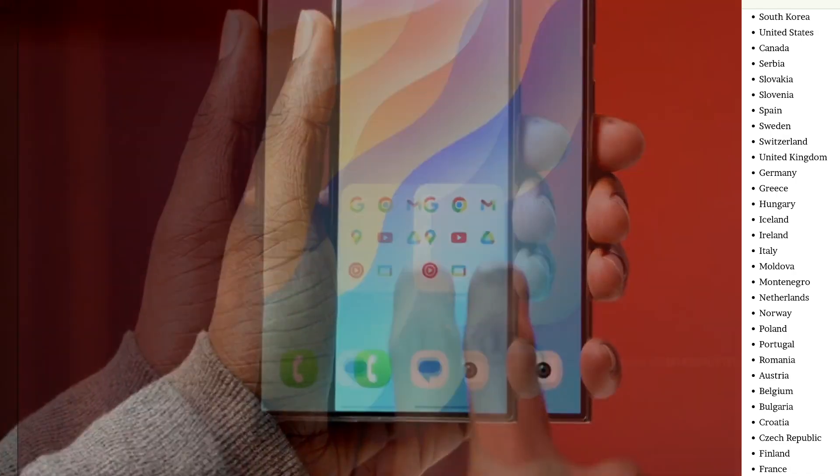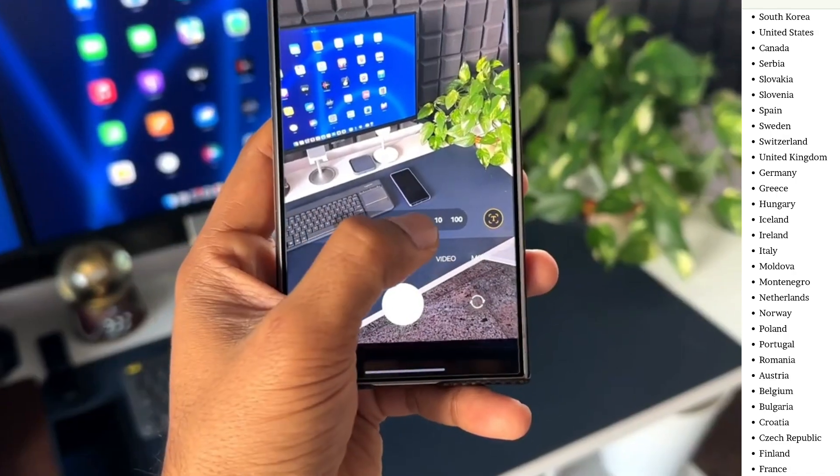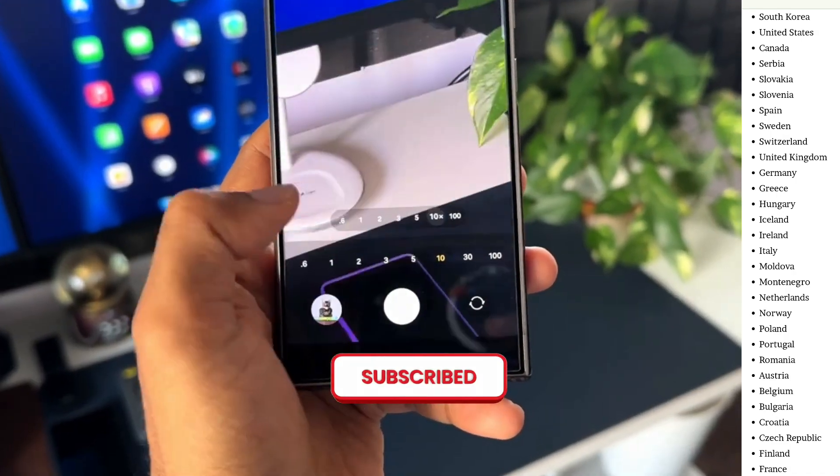And that's it for today's video. Thank you for watching, and for more videos like this, please subscribe to the channel and press the bell icon.